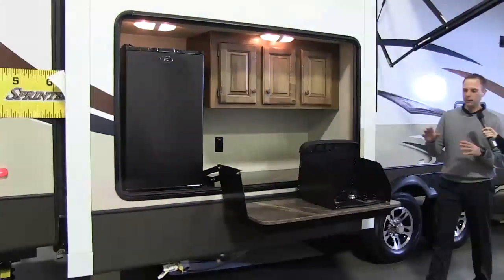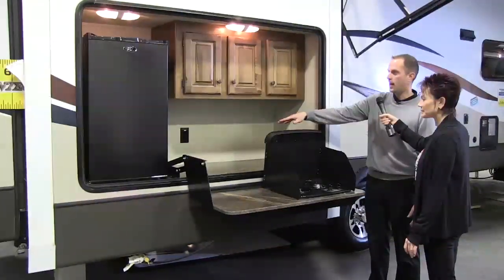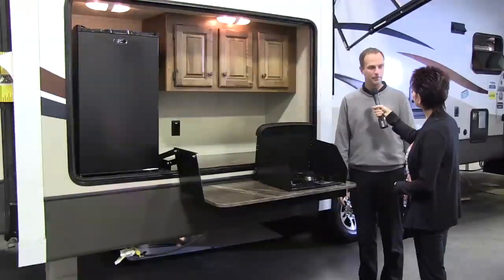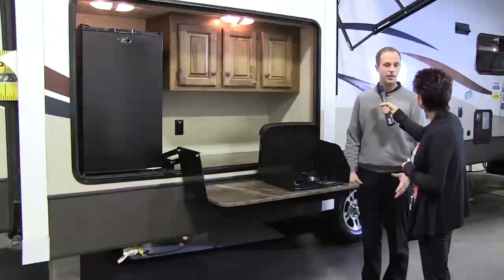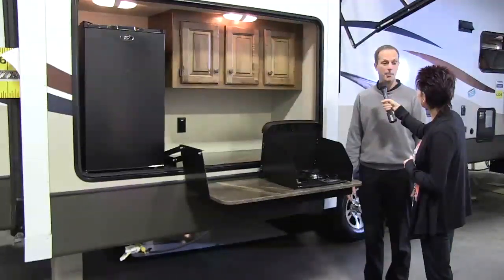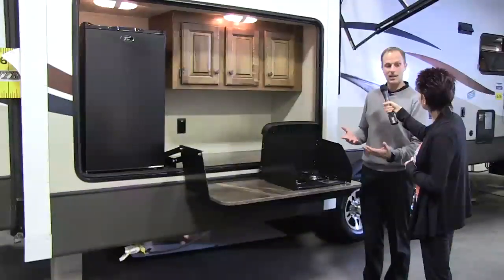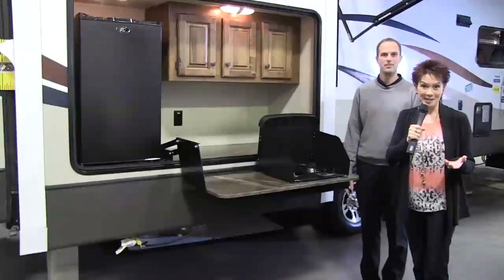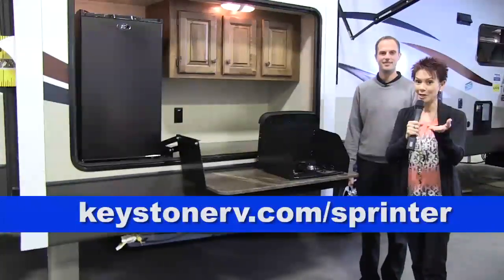The 343 comes complete with an outside kitchen: two-burner cooktop, tons of countertop space and overhead storage, a refrigerator, and it comes standard with a bumper-mounted grill. And that's what camping's all about — cooking outside. It's one of the reasons that makes the 343 not only our newest floor plan, but probably the one with the most excitement right now. It's got two full bathrooms, two sleeping areas, the outside kitchen, and all of the cool new camping-made-easy features. See the excitement for yourself with Sprinter — go to KeystoneRV.com/Sprinter to find your local dealer.